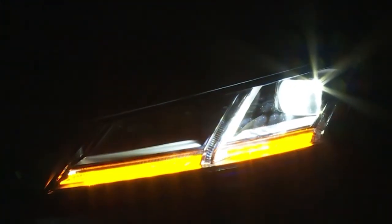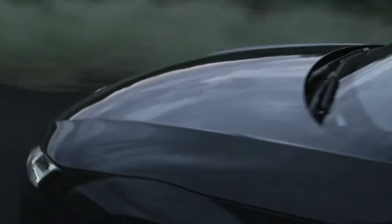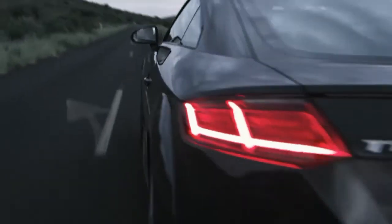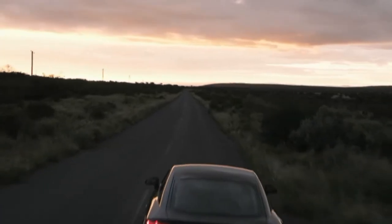It will be a while before the new TT with all its technical improvements hits the roads. It's on the European market beginning November, and if you're looking forward to the convertible model, you'll have to wait until 2015.